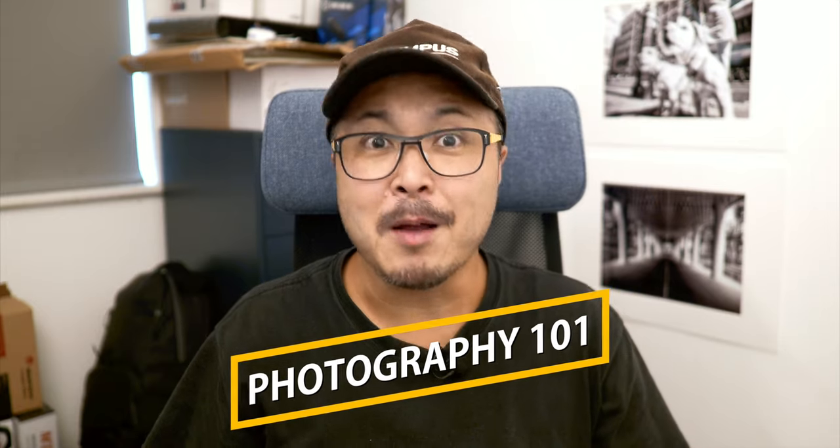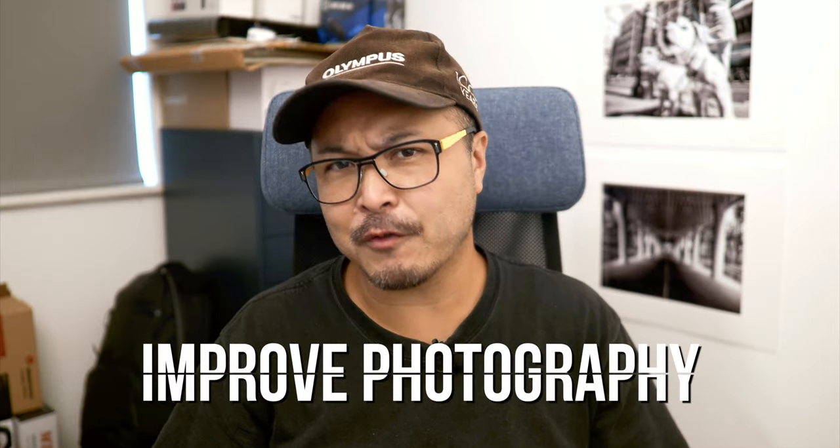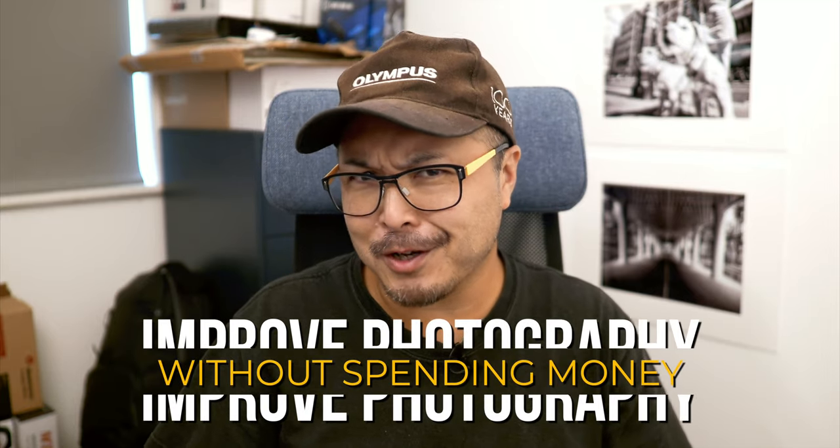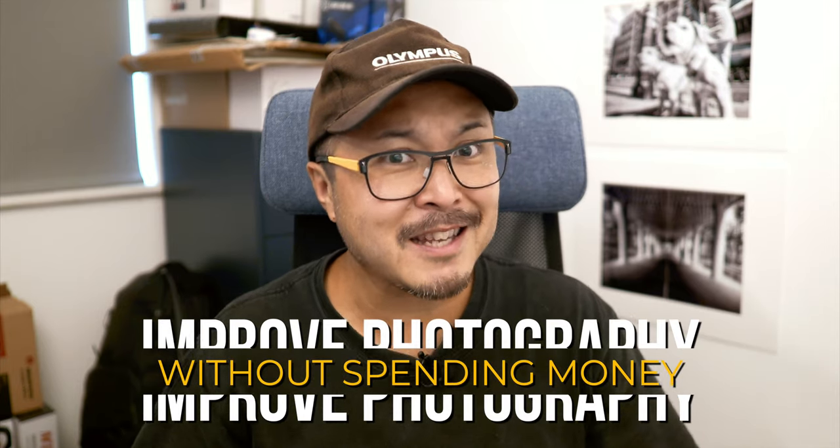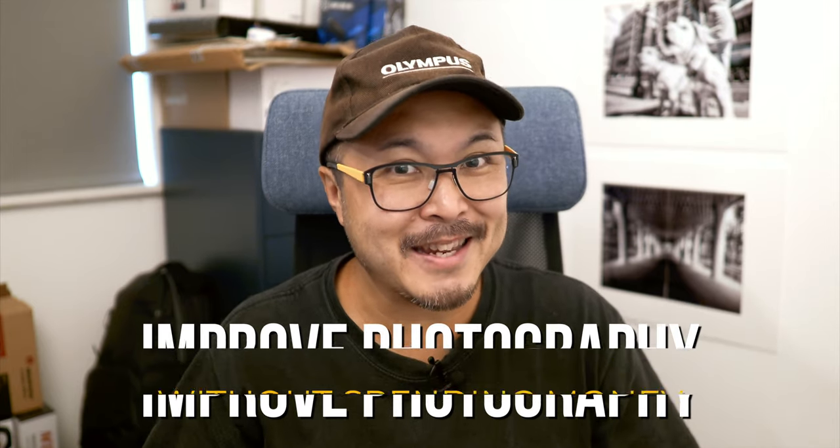Photography 101 is back. My name is Jimmy Chang, and in this video, I want to show you how you can improve your photography without learning new skills, buying new lenses, or even cameras. In fact, without spending a single penny.